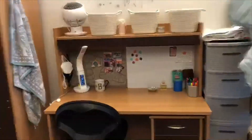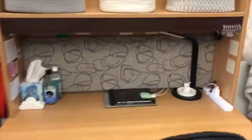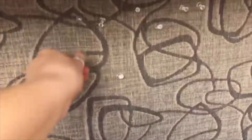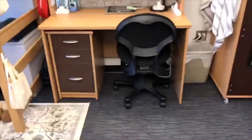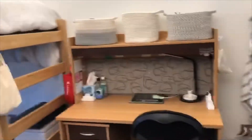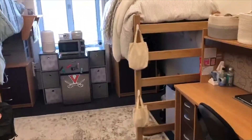Then we have the desk. It's got three little pull-out drawers underneath, and that compartment is actually on wheels so you can move it around as you see fit. It also has a little board that you can tack pictures on to, along with some storage on top — and that's pretty much it for the desks.